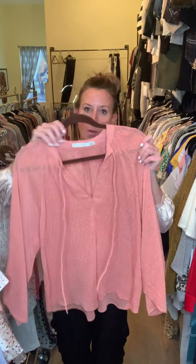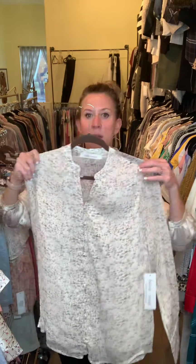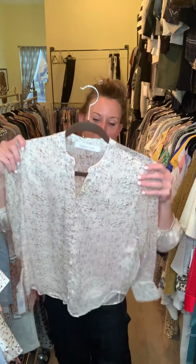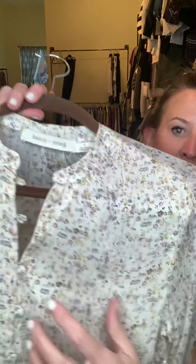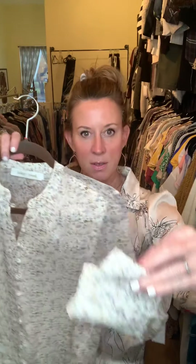Here is that same little willow top in a nice orange colorway. I also have a newer body — she's buttoned all the way down the front with button detailing here at the wrist.